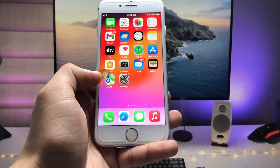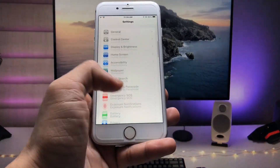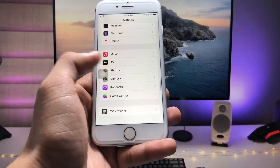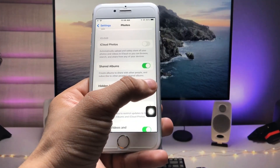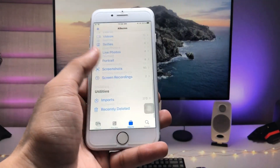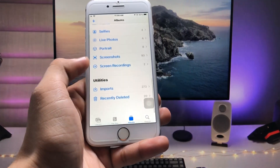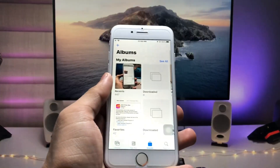So follow the next step: open the Settings application, find the Photos app in Settings, and tap on it. Simply disable the Hidden folder option. When you disable this, you can no longer open the Hidden folder in the Photos application — as you can see, there is no Hidden folder available on my iPhone 7 now.